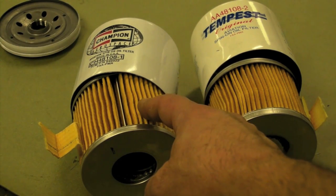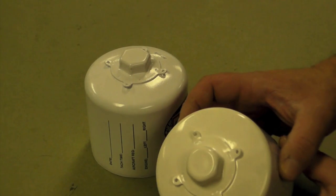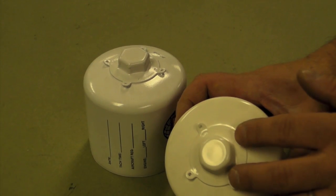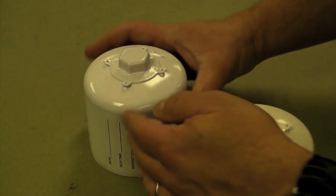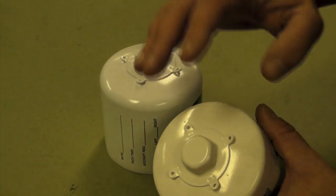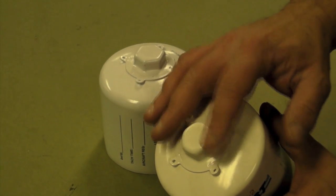We counted the plates between the two filters: the Champion has 57, while the Tempest has 60. The Tempest is secured using four spot welds, while the Champion is secured using six spot welds that appear to be smaller than those on the Tempest. We still think the Tempest has a more durable spot weld design.